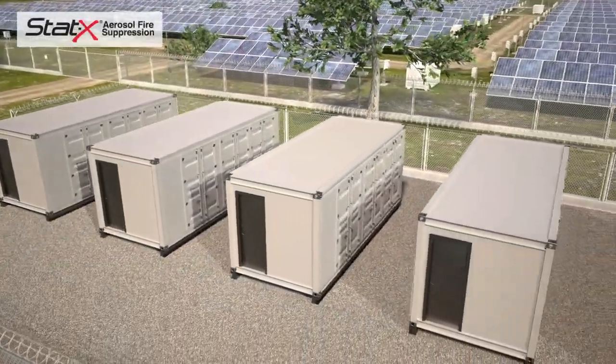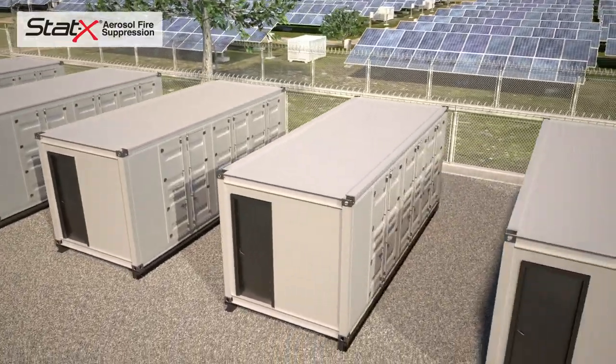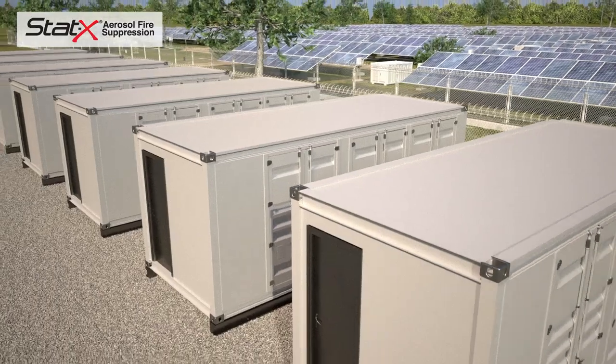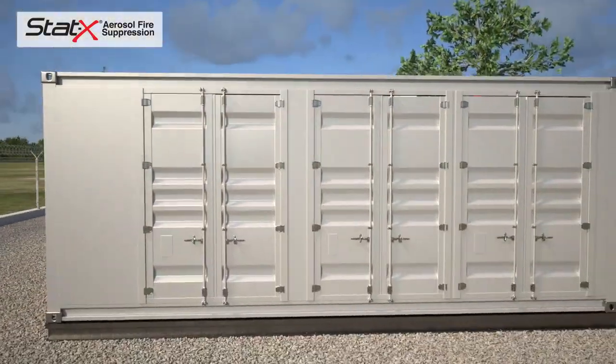STAT-X is ideal for use in remote energy storage applications. STAT-X fire suppression applications for energy storage include 20-foot and 40-foot containers, individual electrical cabinets, or entire building systems.